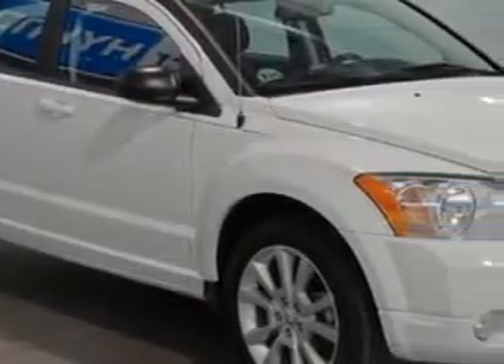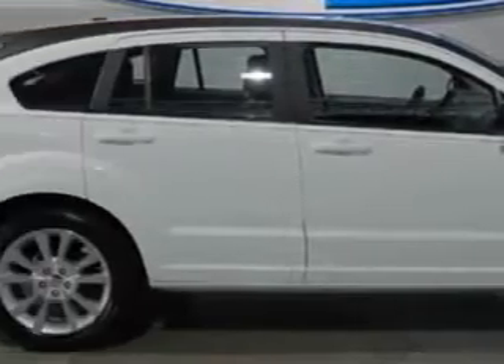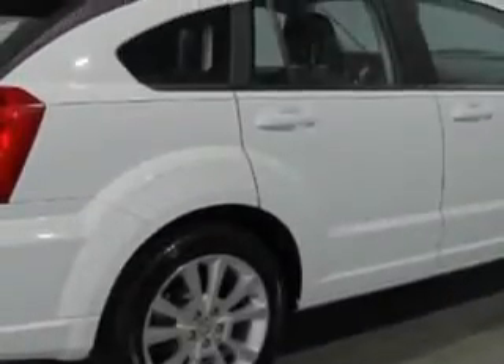Check out this bright white clear coat 2011 Dodge Caliber Heat, equipped with a 4-cylinder engine and an automatic transmission.